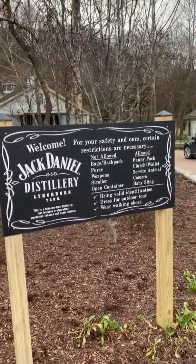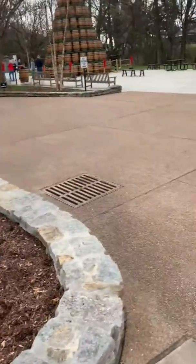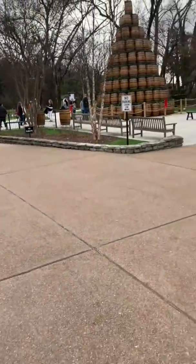There's a Jack Daniels sign. Took me about a couple hours, but it's a nice ride down.